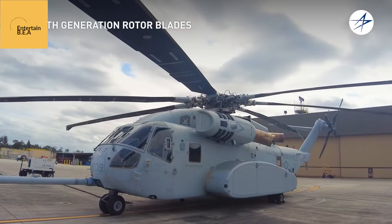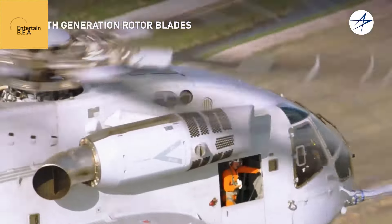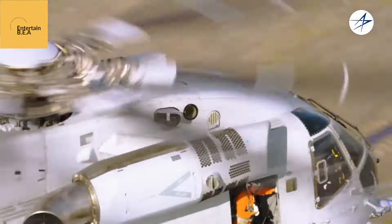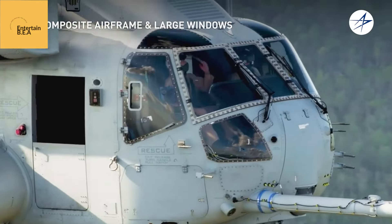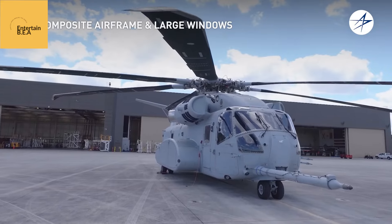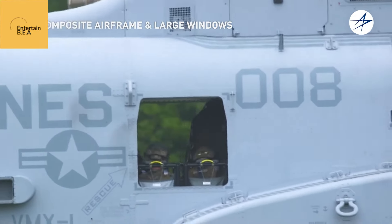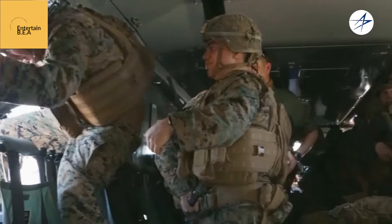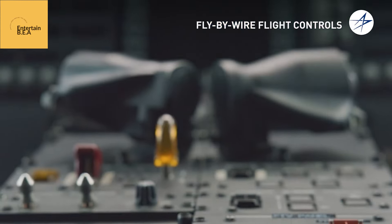For the marines, this equates to an unparalleled ability to move troops, equipment, and supplies across the battlefield with unmatched speed and agility. The King Stallion's technological advancements extend far beyond its impressive lift capacity. Its fly-by-wire flight control system, a first for a heavy lift helicopter, provides pilots with unparalleled control and maneuverability.